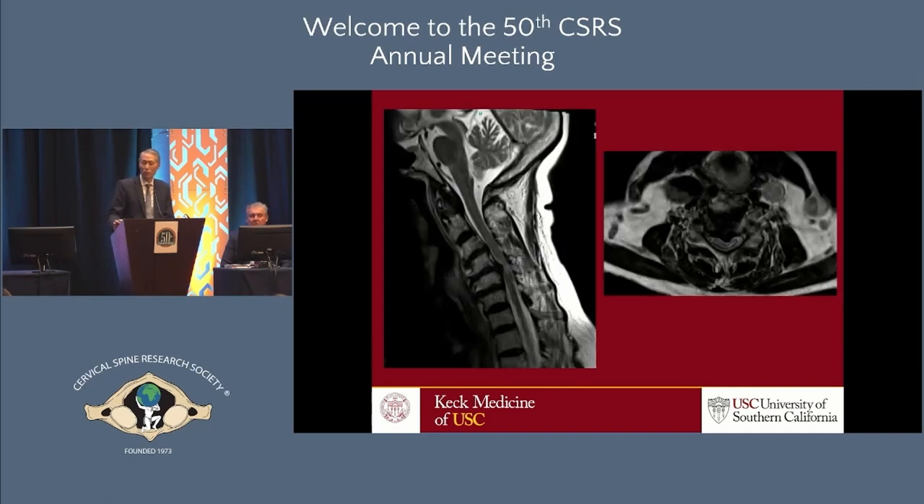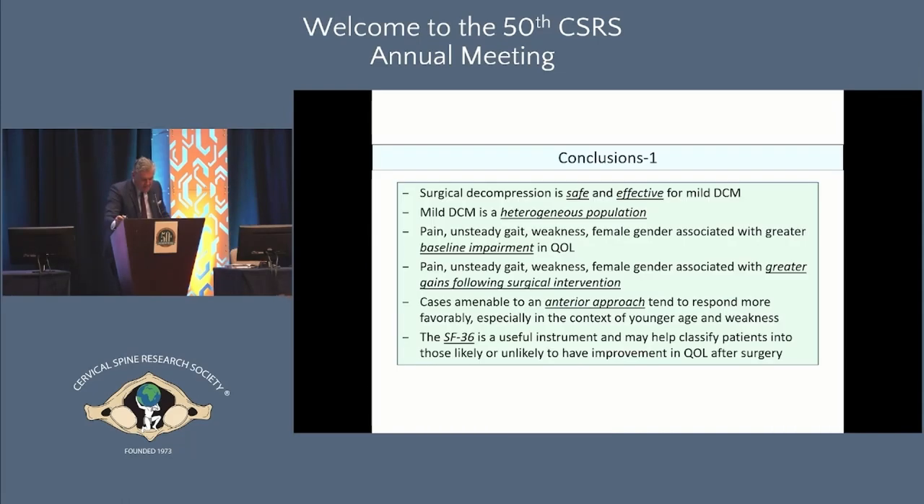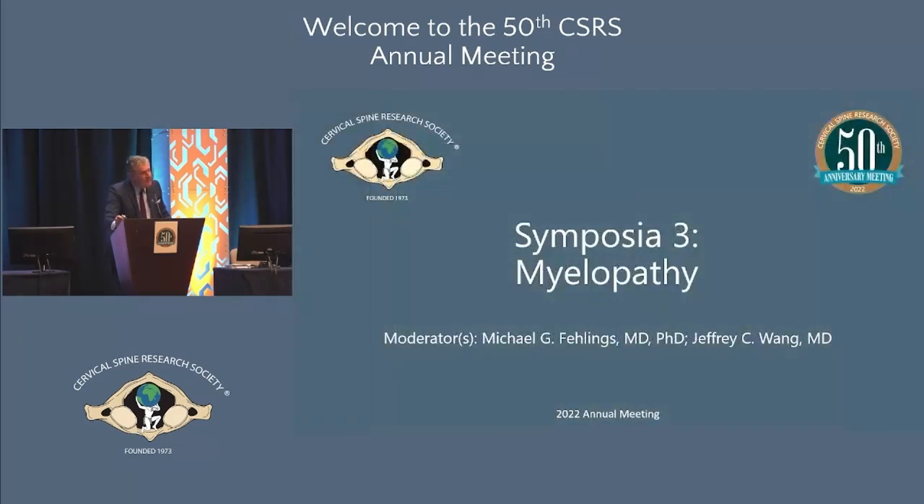The real question is what to do for this patient. We've all seen this — they come into the office for a second opinion, saying someone told them they'd be paralyzed without surgery. That centers this symposium. Up next to present the argument for non-operative approaches will be Dr. Jeff Wilson from the University of Toronto.